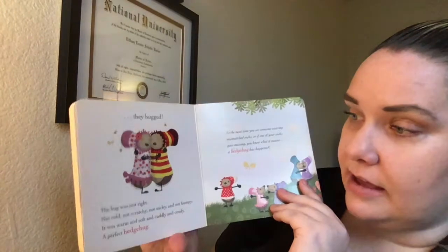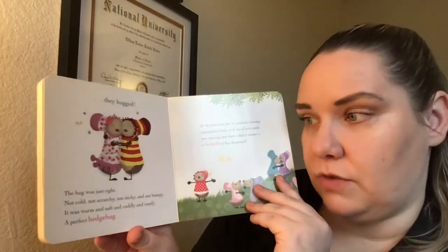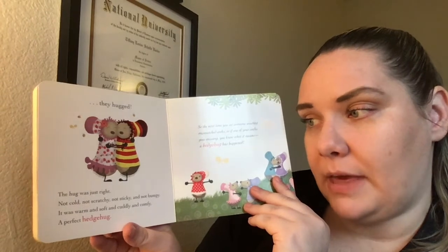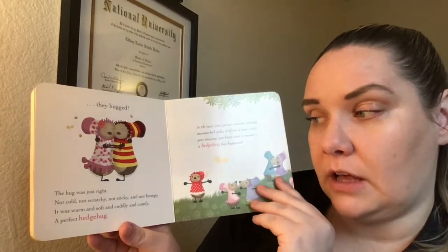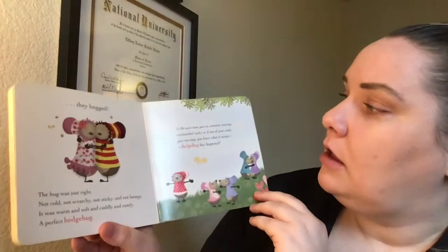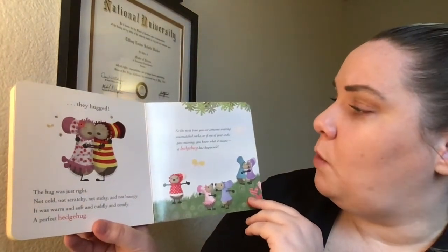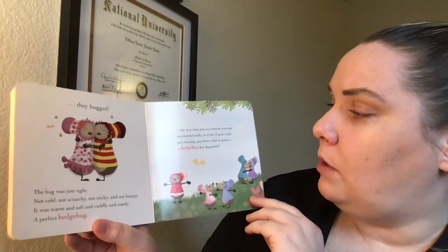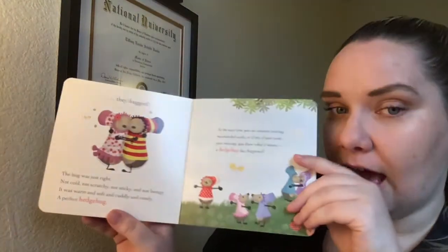They hugged. The hug was just right — not cold, not scratchy, not sticky, and not bumpy. It was warm and soft and cuddly and comfy. A perfect hedge hug! So the next time you see someone wearing mismatched socks, or if one of your socks goes missing, you know what it means — a hedge hug has happened.